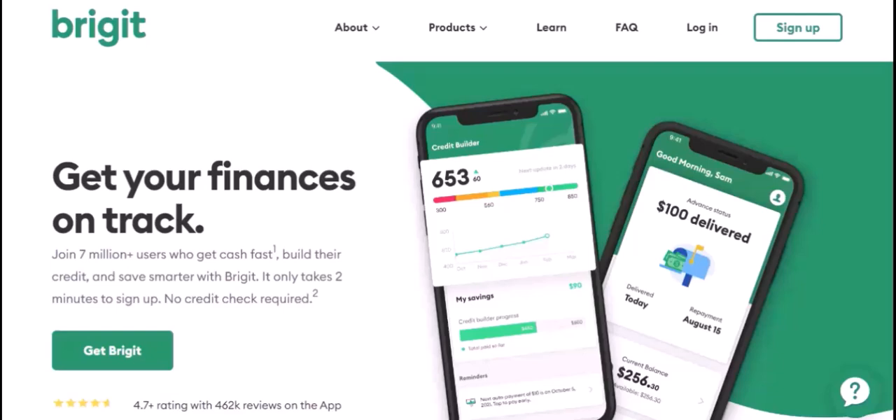Enter Bridget. It's like having a supportive friend who's always got your back, financially. But how do you make the most of this friendship? By adding a deposit, of course. Let's break it down.